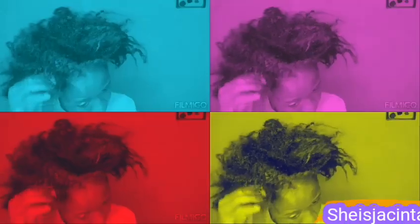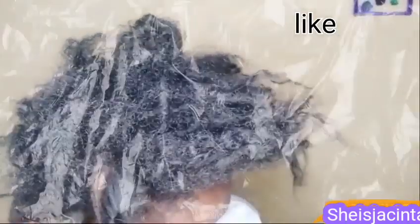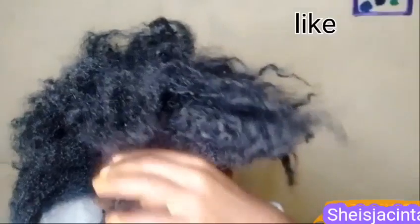This style goes like this: I want to part two front sections and then twist them so that I can accessorize them. The style looks like it's a puff, but not a really complete one.